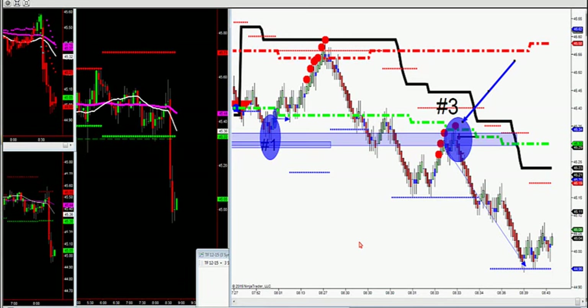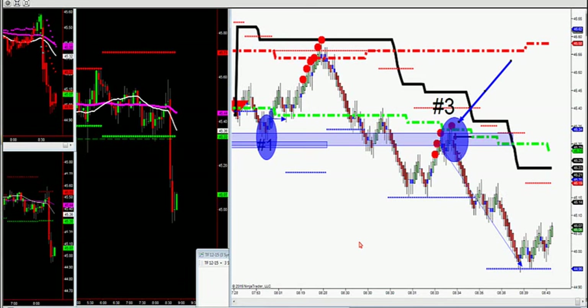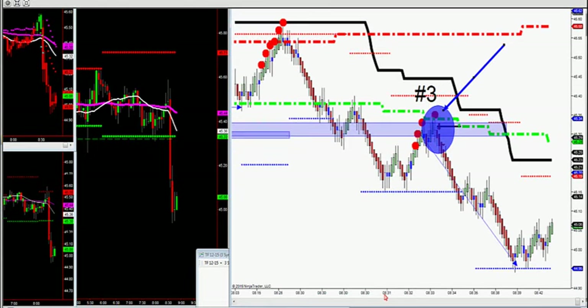We only trade two setups: we trade a number one and a number three — two setups in the trade room. These setups have been working for 30 years. Let's take a look at them. Here's my projection this morning: what I projected was a break of this major support level that we had this morning.